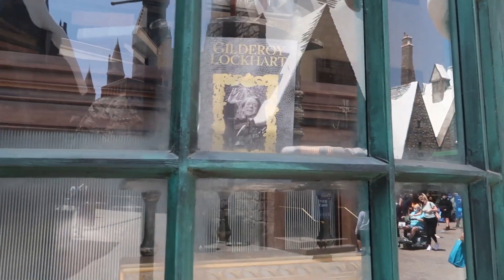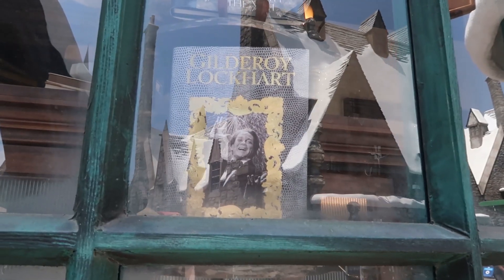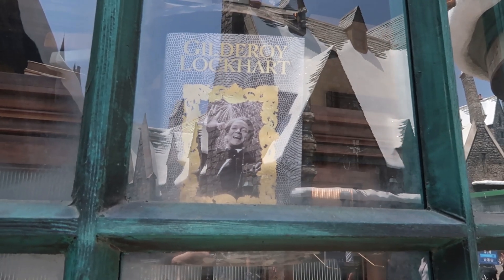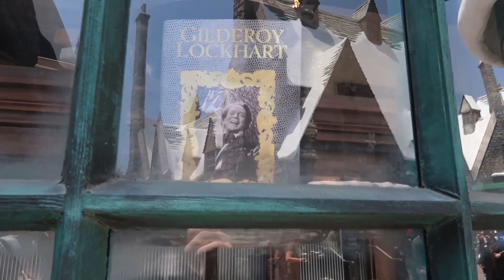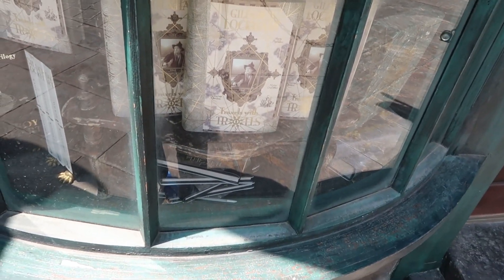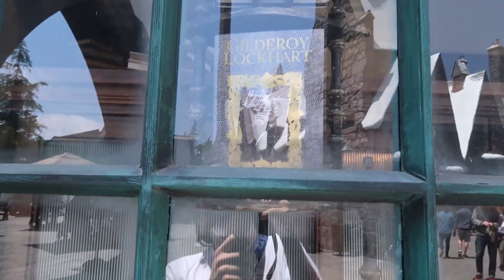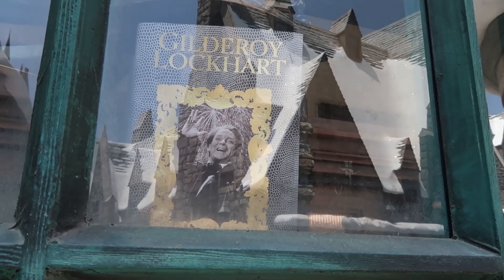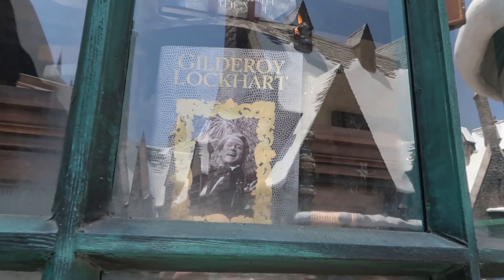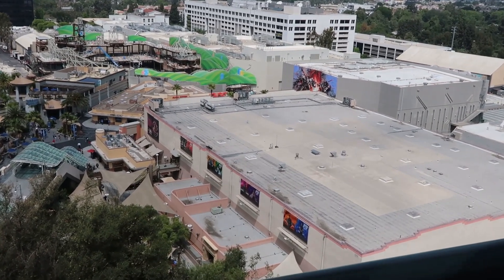I don't know that many people have actually pointed this out, but it does connect with the movie. If you're ever in Hogsmeade, you can actually see a Gilderoy Lockhart book. If you don't remember, Gilderoy Lockhart is in the second Harry Potter movie and he's the teacher of the Dark Arts. This is the book that he has, and he is getting them signed. So yeah, if you're ever wondering, there's this little connection to the movie as they are merging you into more of the Harry Potter lore. Here's a Gilderoy Lockhart book.